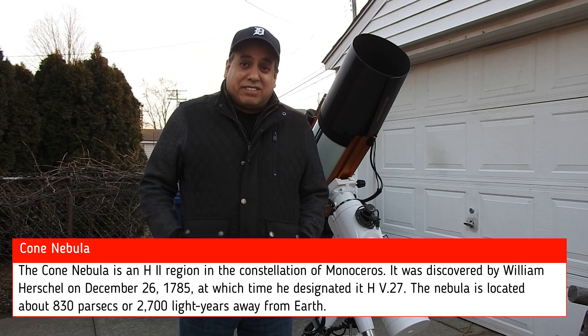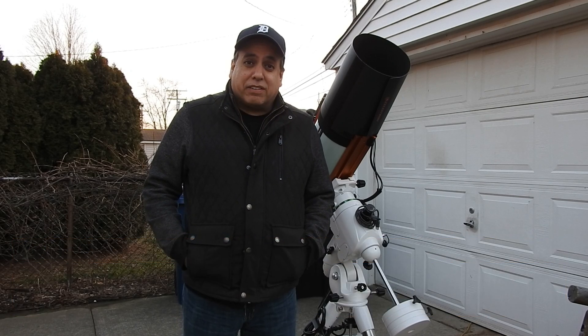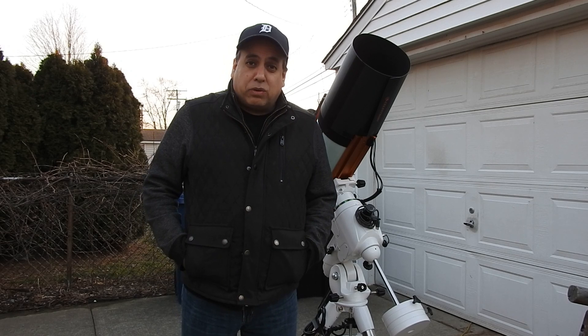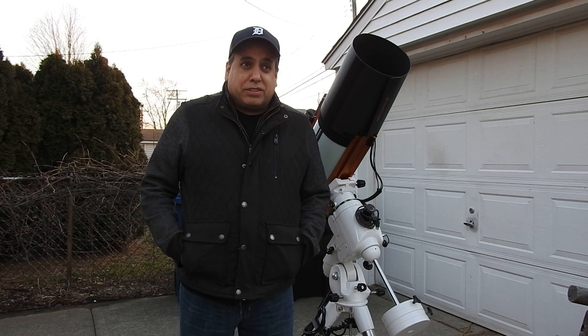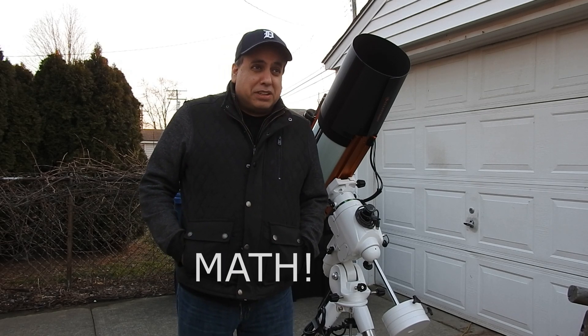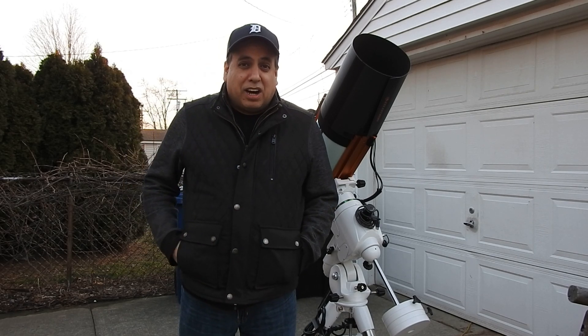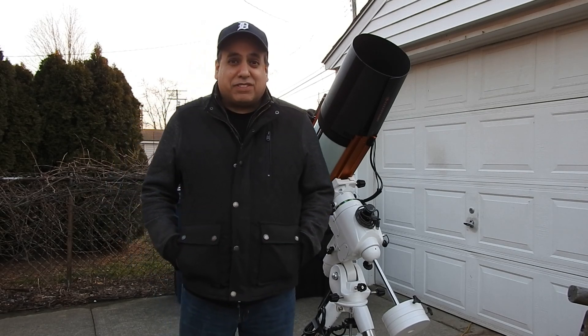I didn't stack any of the data. This is a faint target — more faint than what I've been doing lately. So 5 plus 3 plus 3 is 11. I don't know if 11 hours will really be enough on this target. I'll have to see.